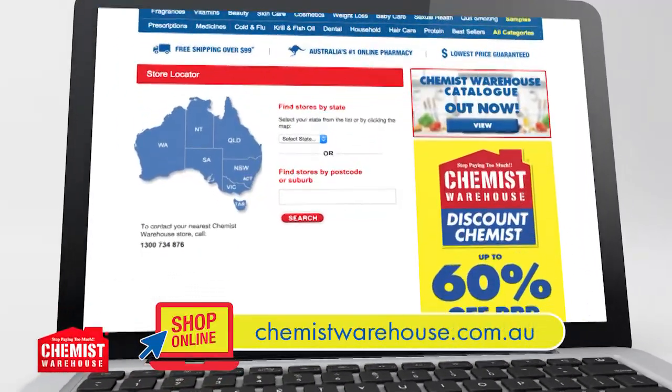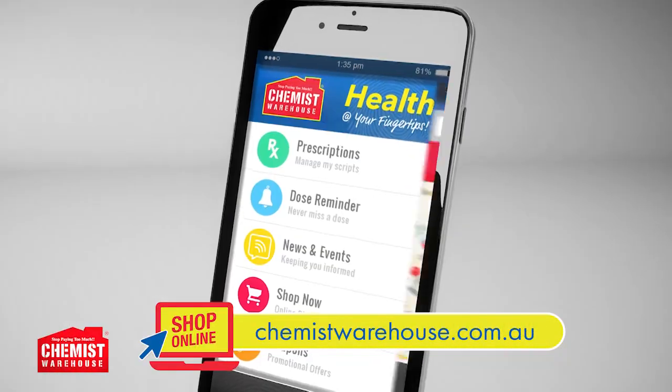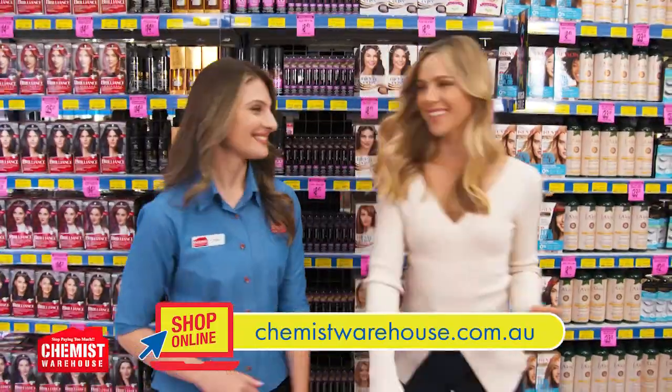You can find your nearest store online or on the Chemist Warehouse app. We're open seven days till late. See you in store — in the warehouse.